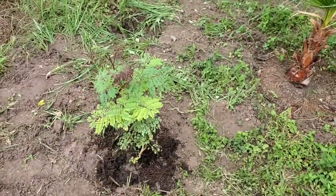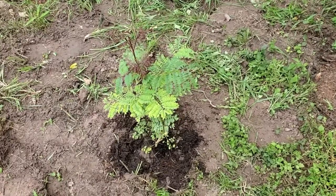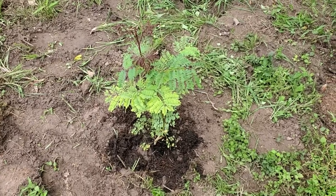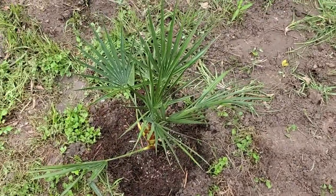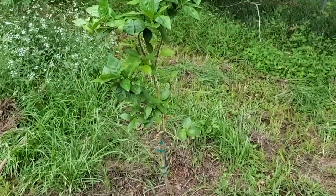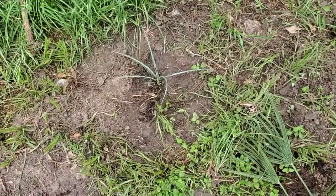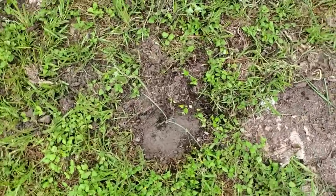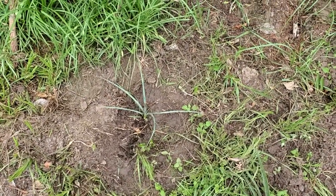This is a caesalpinia — some sort of caesalpinia, Pride of Barbados it's called. Chamaerops humilis, European fan palm. There's the Morello blood orange. And two little red yuccas — they're not actually yuccas, they're more closely related to aloe: Hesperaloe parviflora.